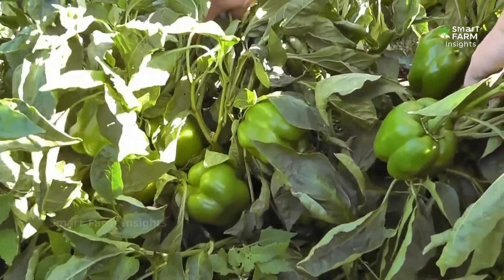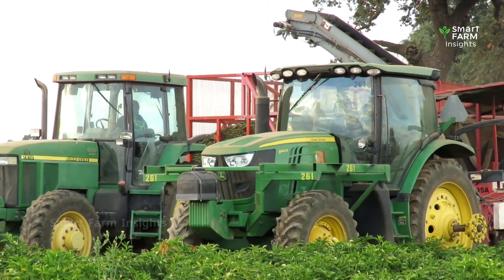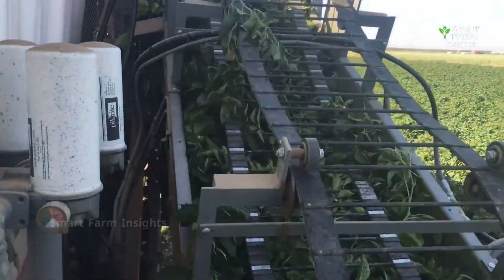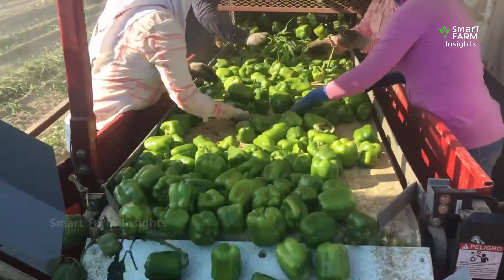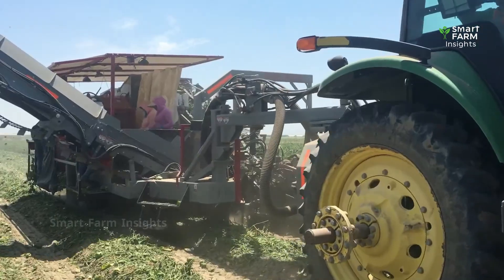Harvesting is one of the most critical stages. On the world's largest farms, mechanical harvesters are increasingly used. These machines lift plants carefully, separating peppers from the soil with conveyors and air systems that minimize damage. This speeds up the harvest enormously, reducing labor costs and helping farmers gather peppers at peak freshness.